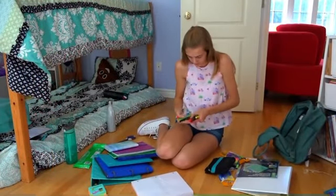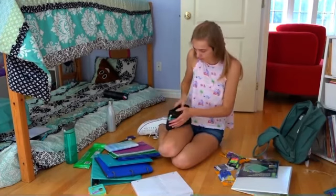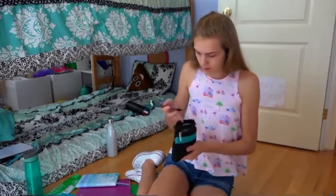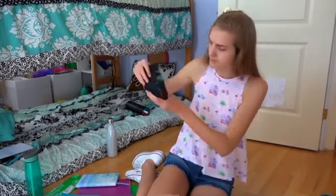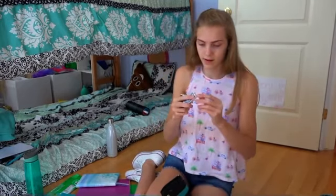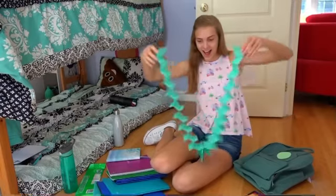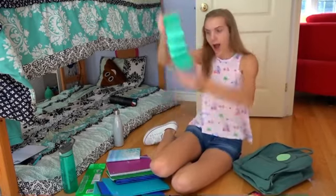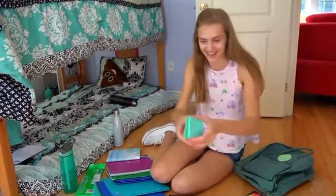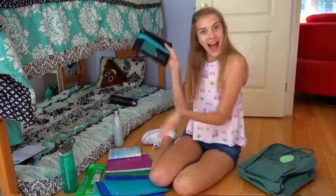I'm going through my old pencil case and throwing out the little pencils, tiny erasers, and random things, but keeping all the things that still work and adding a couple more pencils for a fresh start of the new year. Here you can see me jamming out to some music — that's always fun. Oh my gosh, does anyone else love Post-it notes as much as I do? They are so fun. Now I'm just adding a couple last things to my pencil case and we are done.